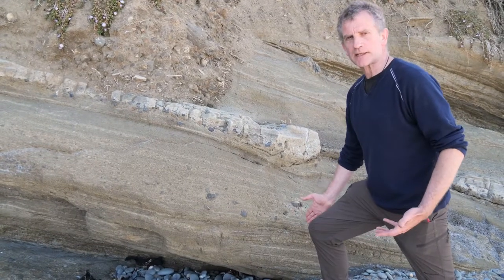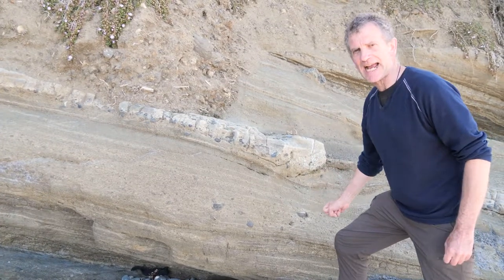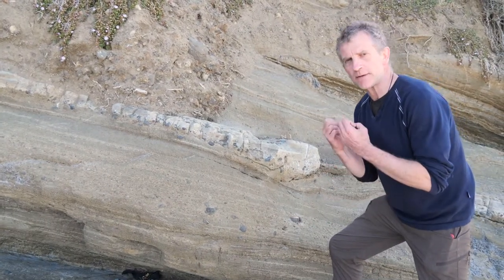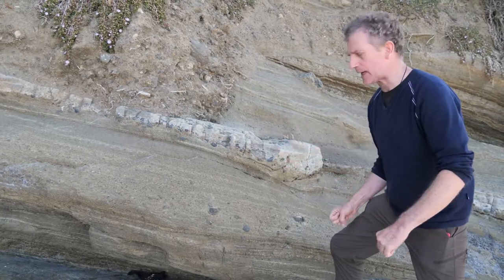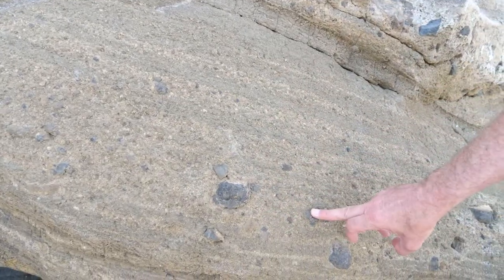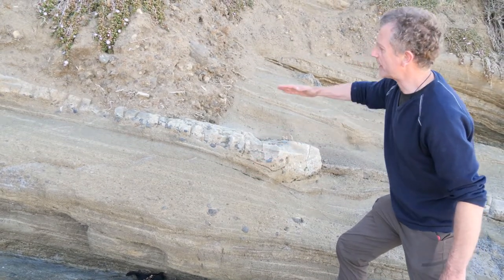When we look at these cliffs, we can see many, many layers. These layers are volcanic ash that was erupted underwater, and when the magma was quenched by the water, it kind of fragmented into bits. So we have lots of bits of lava and ash mixed up in these layers going up the cliff.